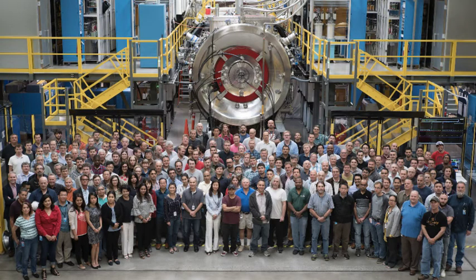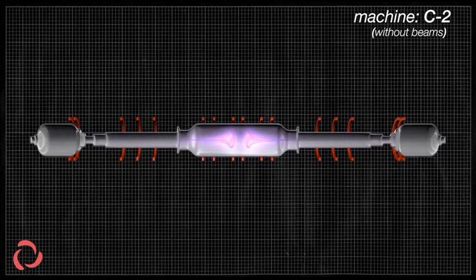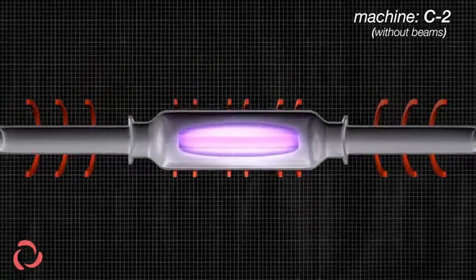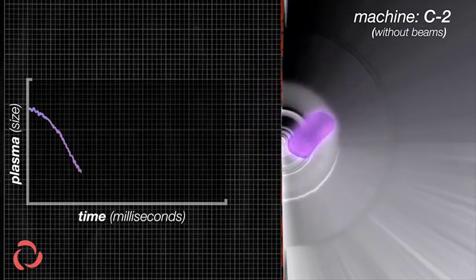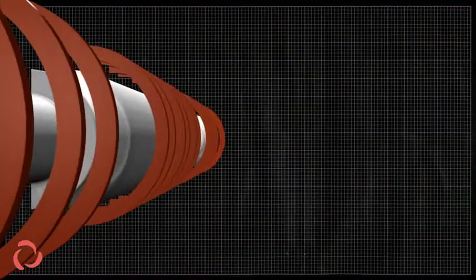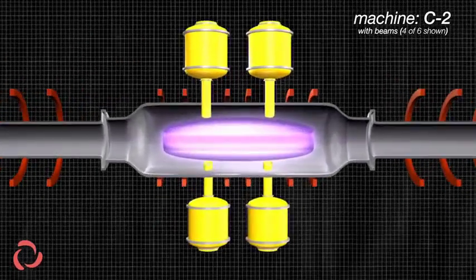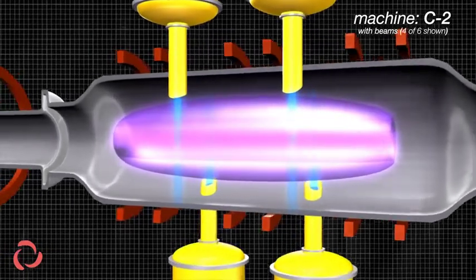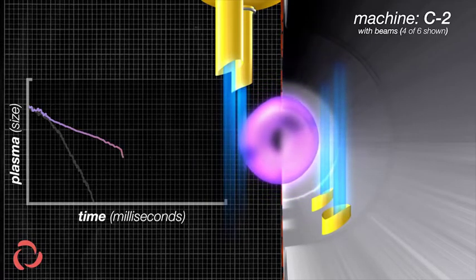The next company worth mentioning is TAE Technologies. They are currently working on a C2W Norman machine, an upgrade from the previous C2U model that managed to reach 20 million degrees Celsius — greater than the temperature of the sun's core. They are conducting a hydrogen-boron fusion reaction that is cleaner than the deuterium-tritium one commonly used in fusion, and they aim to reach 3 billion degrees eventually. The reaction involves shooting smoke rings of high-energy plasma at each other within a magnetic confinement chamber, with neutral beams directed into the chamber and shooting through them. They also use sophisticated machine-learning software powered by Google and the US Department of Energy.